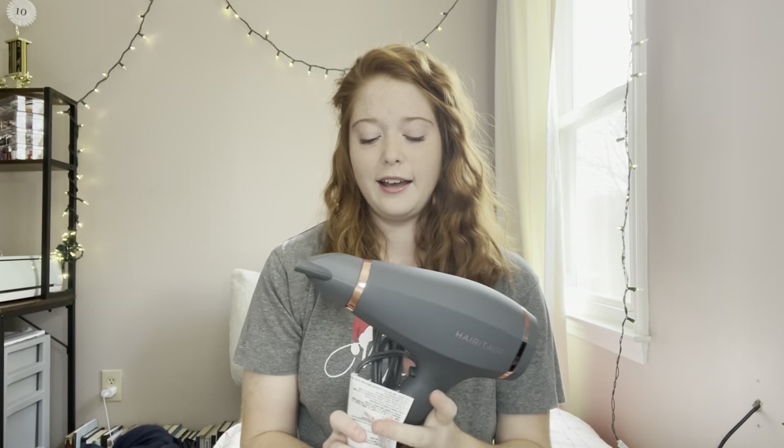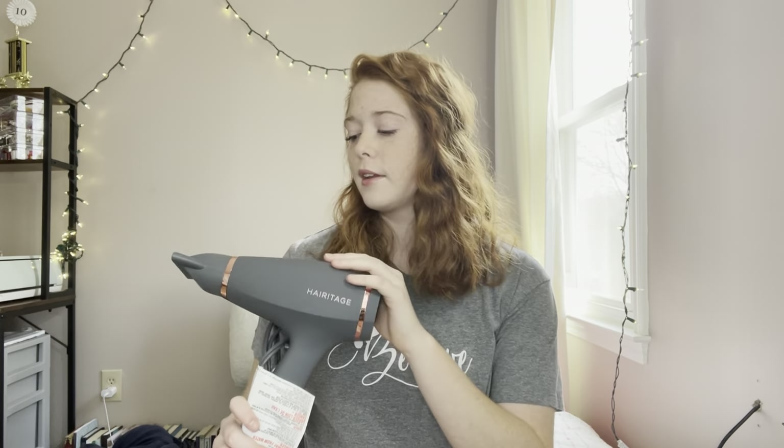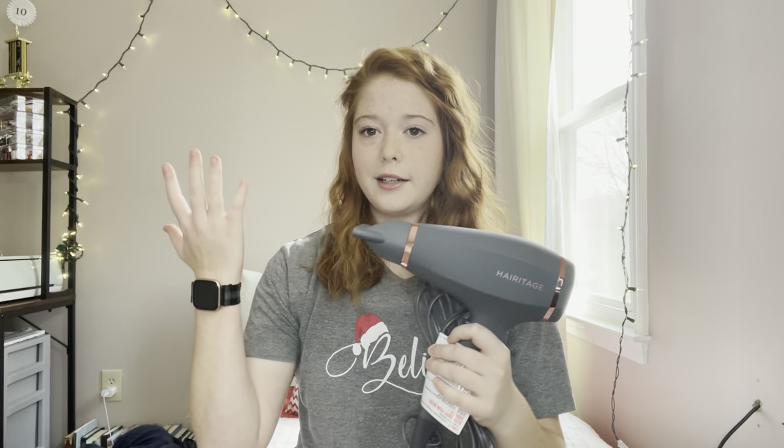These are all presents that I got from my mom, so this was like part one. I got a Heritage blow dryer — specifically Heritage. If you don't know the company, it's by Mindy McKnight. I've used her shampoos and conditioners, which are always sold out at the Walmart I go to, and it's sold exclusively at Walmart. It has a detachable nozzle and it's anti-frizz — it's a wonderful hair dryer.